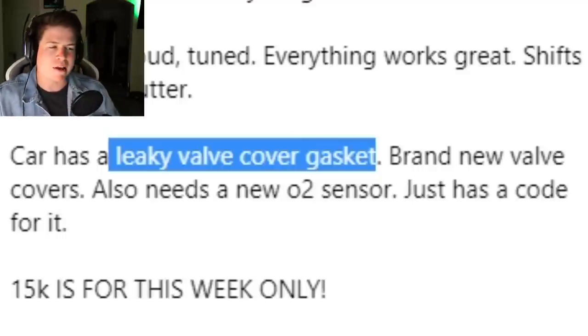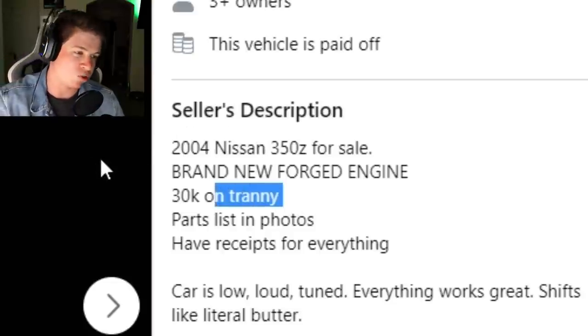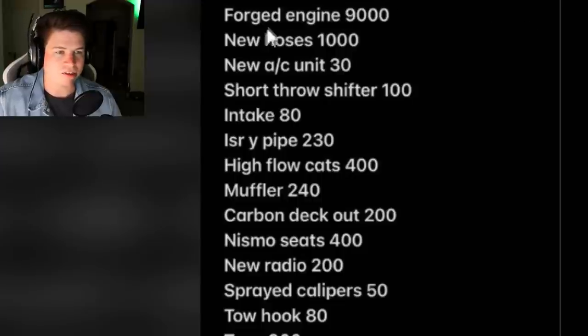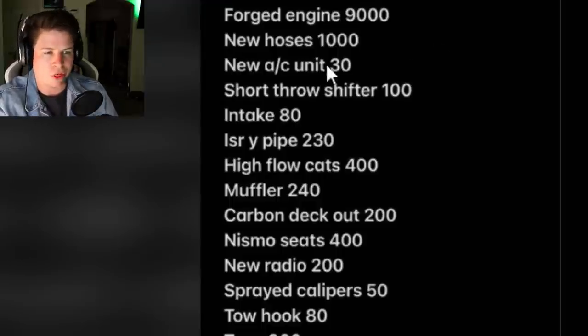He also says he has 30,000 miles on the transmission. He says he has receipts but doesn't show said receipts. Just says: $9,000 new motor, new hoses $1,000 - where are you buying these hoses? New AC unit $30.